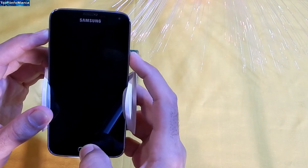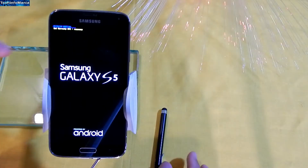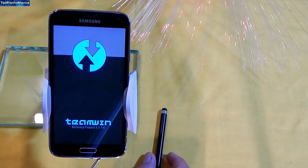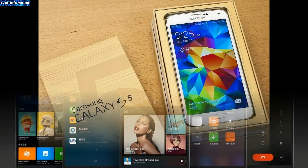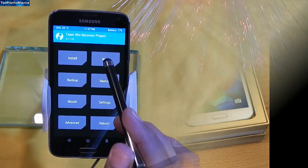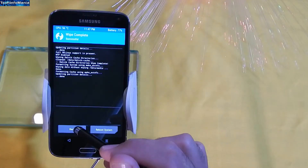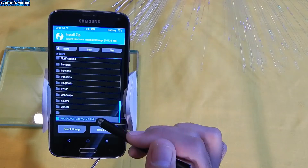The ROM flashing procedure is easy, just like we used to flash custom ROMs. Boot into custom recovery. My recovery version is 3.1.1 and I found no issues flashing MIUI ROM on Galaxy S5. Go to the wipe section and format the selected partitions, then go back to the main screen, click install, and select the downloaded ROM file from the link given in my video description.